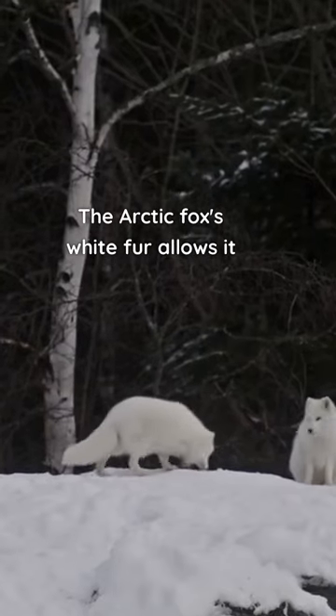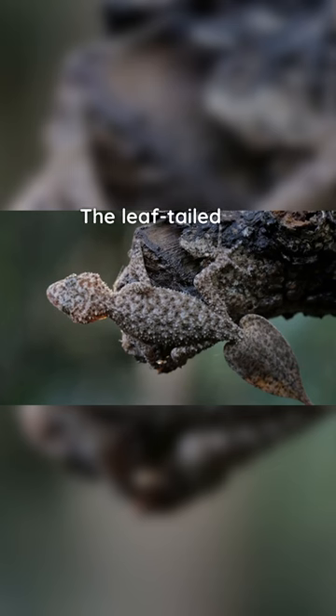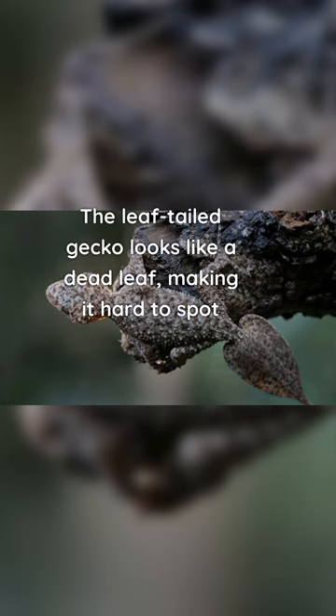The arctic fox's white fur allows it to blend in with the snow. The leaf-tailed gecko looks like a dead leaf, making it hard to spot.